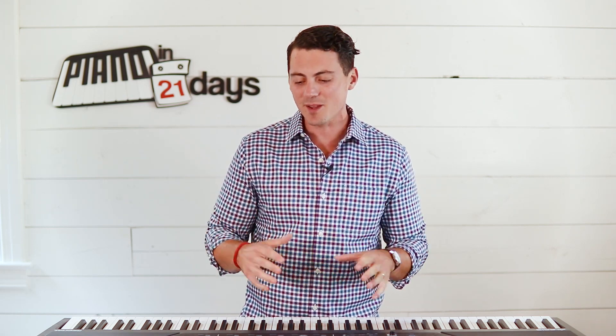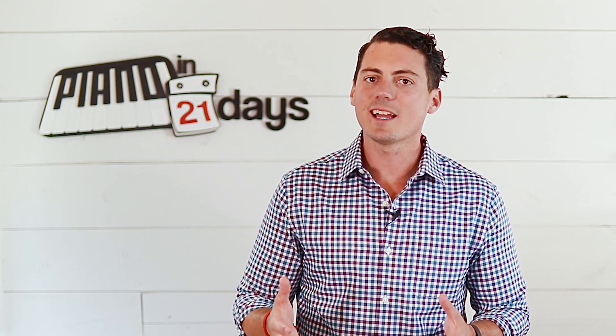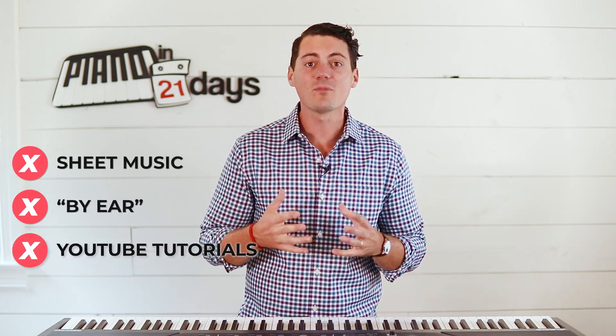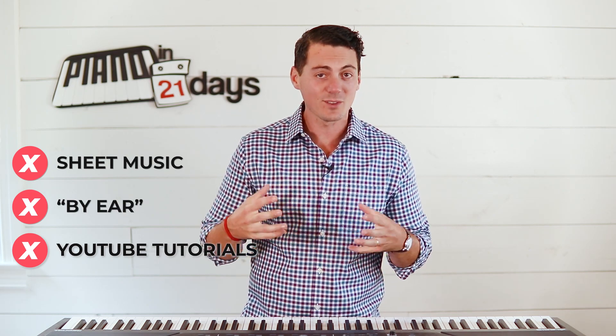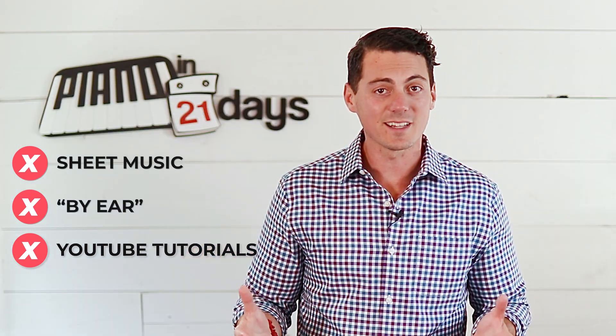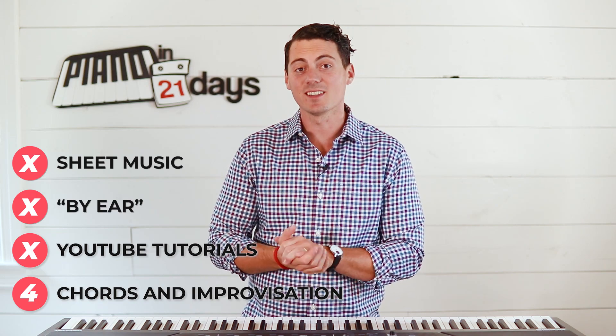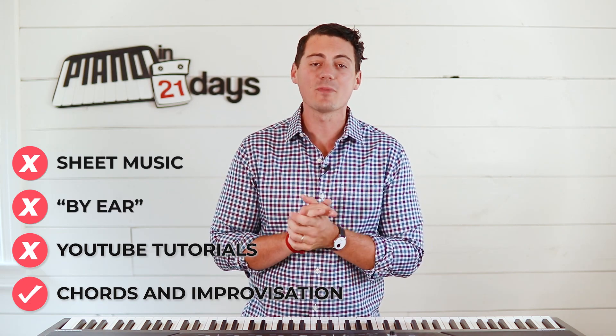The key to applying the 80/20 principle is to identify that 20% and put all your focus there. When I created my piano curriculum, I wanted to find the 20% of piano learning that yields 80% of results — because most people don't want to be concert pianists. They just want to sound like they know what they're doing, learn in their free time, and get there in days or weeks rather than years.